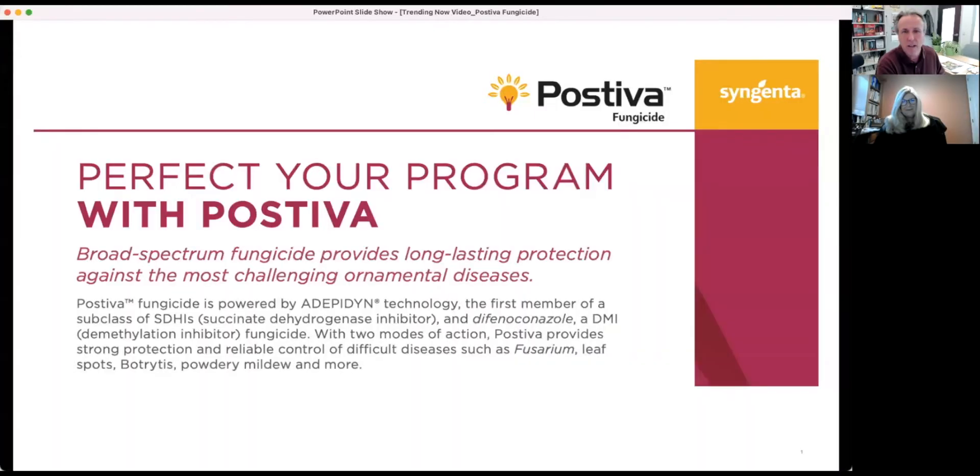Today we're going to be talking about a new fungicide. I love talking pest protection or plant protection products because it's something growers always get excited about. We've got a new fungicide called Pastiva, and I'm going to share my screen so that we can talk more about it.